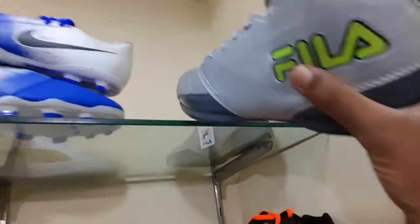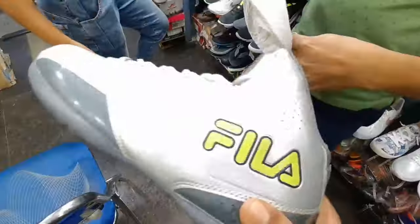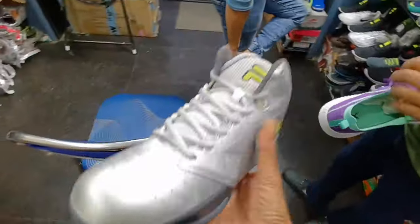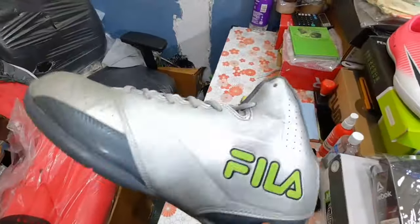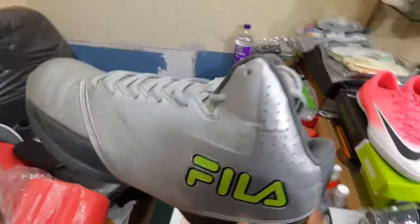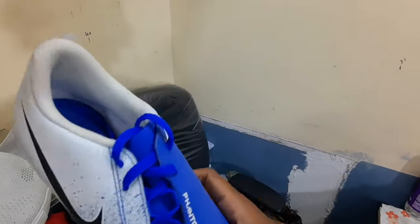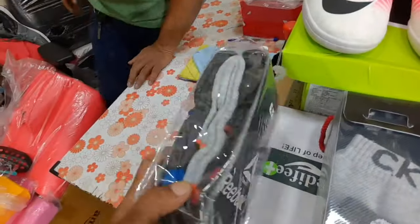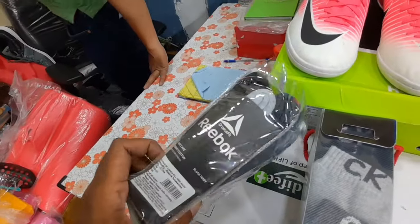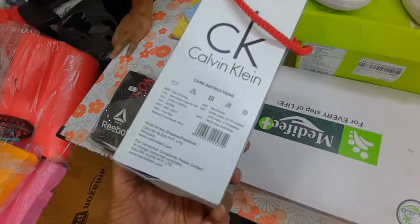How much is this? 600. The price is 600. Fila shoes — original. Football boots — Nike. This is the price. What's the socks? 200. I'm going to buy socks. Reebok shoes. He's going to buy socks — what shoes are these? The VIP?